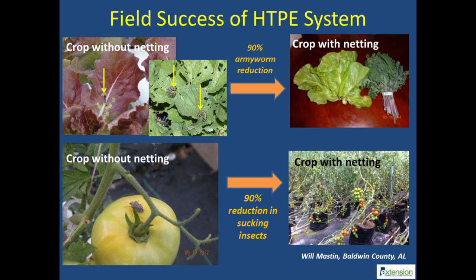There was also a 90% reduction in the number of sucking insect pests like stink bugs and leaf-footed bugs. This has led to a significant improvement in crop quality and higher profit.